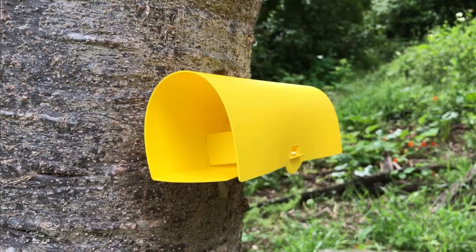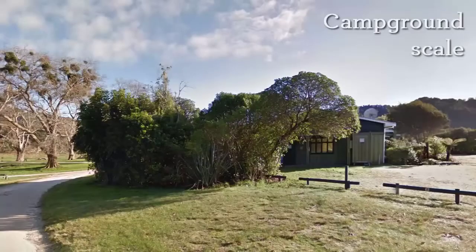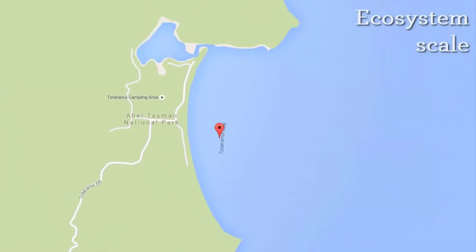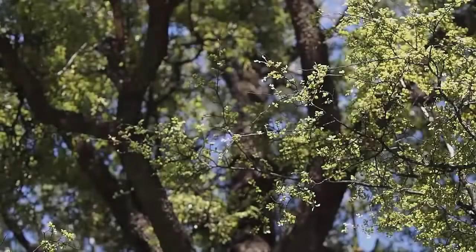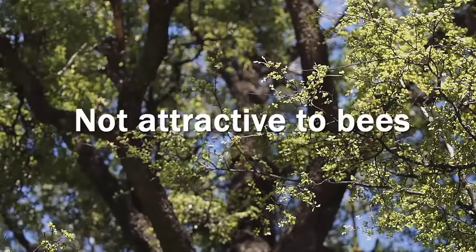We now have a tool for widespread control using bait stations, able to manage a wasp outbreak from the scale of a campground up to many hectares. Vespex is a protein-based bait specifically formulated to target wasps. It is not attractive to bees.